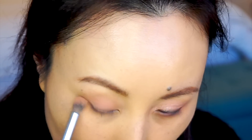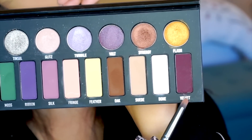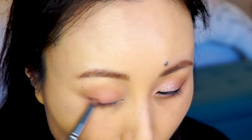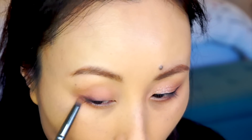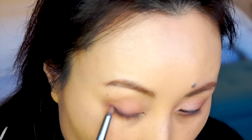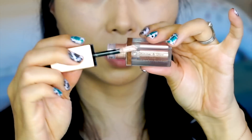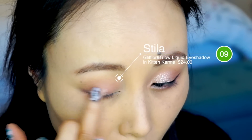我们先用眼影盘里Sweed这个颜色给眼睛打个底，再用Fringe这个颜色给眼窝以下的眼皮上一个色，然后同样用Fringe给下眼线描一下，粗略勾勒轮廓。之后用小刷子用Velvet颜色给眼尾描黑一点点，因为不想妆容太浓重，下眼线眼尾也描一下。眼影盘的工作完成后，用Stila液体眼影Kitten颜色在眼皮中间稍微加一点亮，然后用手指晕开。